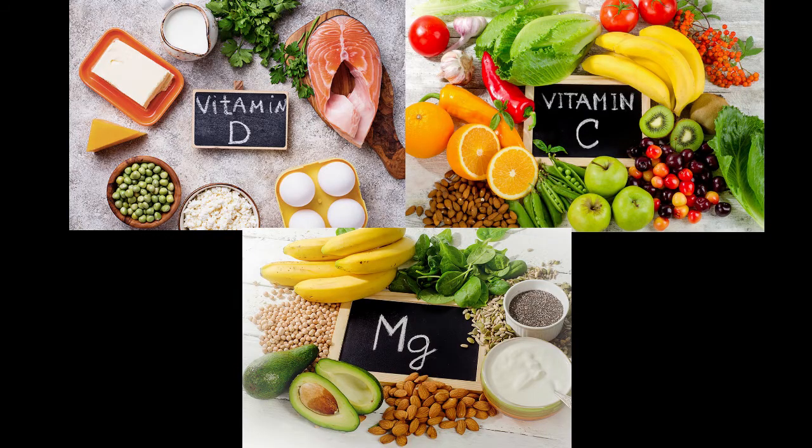Vitamin D. Vitamin C. Magnesium. The combination of these three nutrients was shown to maintain good lung capacity in people who took them compared with those who did not.